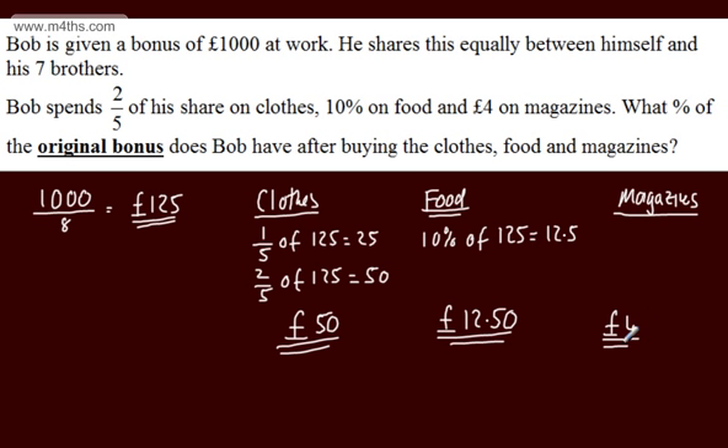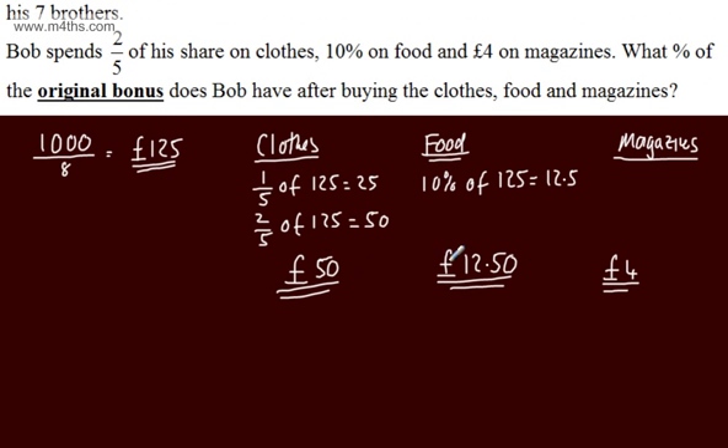So the total that he spent is £50 plus £12.50 plus £4. Let's write this out: 50 plus 12.5 plus 4 gives us 62.5 plus 4, which equals £66.50. So that is the total amount he spent.